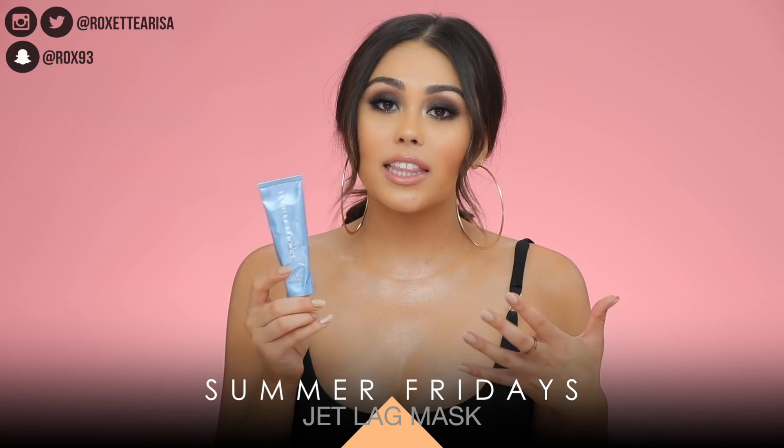I have a few more skincare items. This mask is from Summer Fridays and it's the Jet Lag Mask. I like this a lot because it's different than anything I've seen before. What it is, is a mask that you apply on your skin — it almost looks like a lotion when you're applying it, but as you apply it, it works to hydrate and almost revitalize the skin. It takes away any kind of puffiness. If I wake up in the morning and apply some of this and rub it in, it really does look like a lotion.